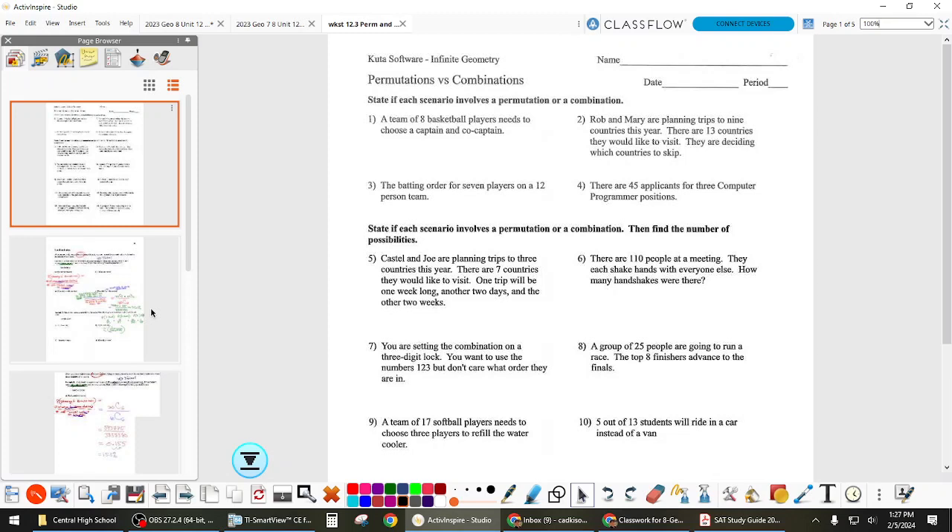Today we'll spend maybe half the time on this, and then talk about binomial probability — that's our last type of probability. We'll review on Wednesday and then test. You need to be on top of your notes and make sure you're doing the work. If you're struggling, especially with permutation-combination stuff, get in and ask for help this week. It's not going to be a big part of the test, but it does make up some of the points.